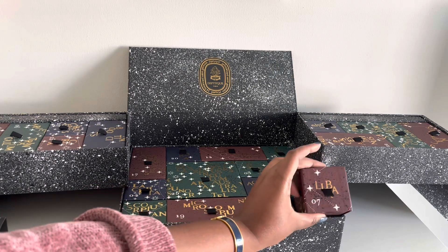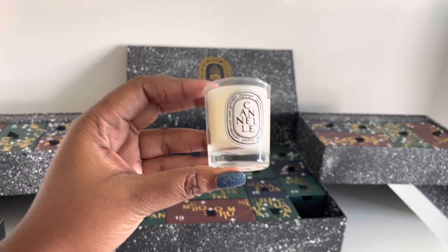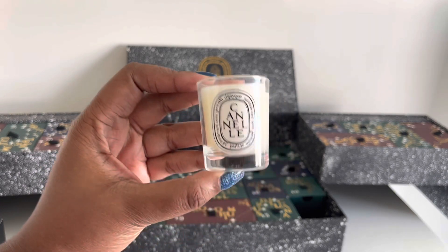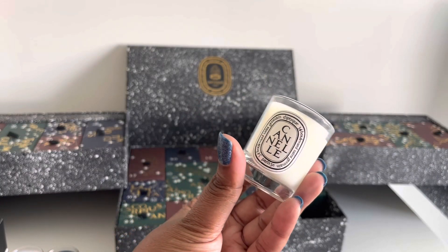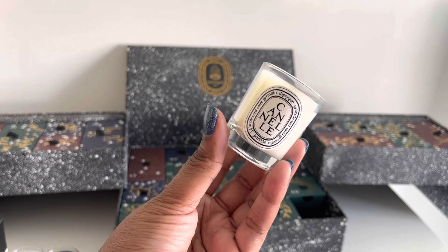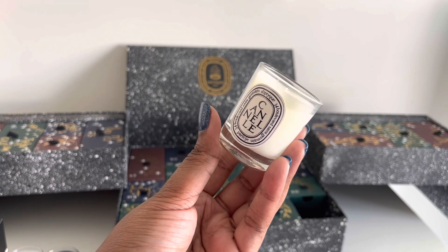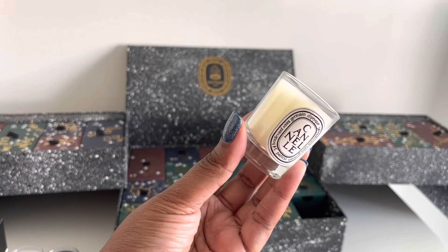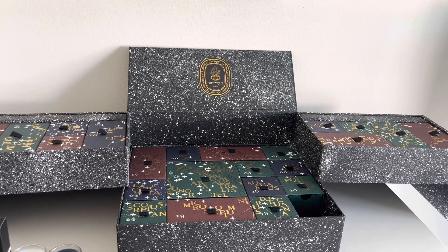Here is seven — another beautiful box. Cannelle, I believe. It smells like citrus, orange peel, and then something spicy. The description: cinnamon bark freshly stripped from tree branches, keeping its captivating scent from its land of origin, India — at times woody and spicy, at others warm and gourmand. One of the first three Diptyque candles. I'm surprised there's no citrus in the description, but maybe I'm just smelling it differently.